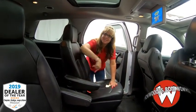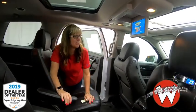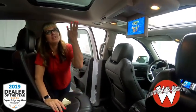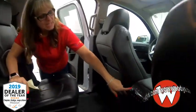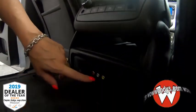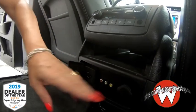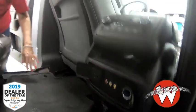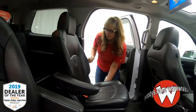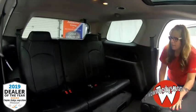In the second row you've got quad captain seating and rear entertainment — such an awesome feature — along with a moonroof above. Back here you've got your heated and cooled seat controls. You can connect your gaming device, and you also have a 115-volt AC adapter and a couple of charging ports, so lots of options.